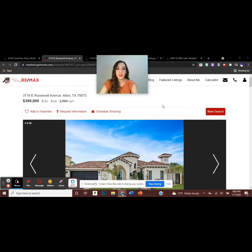A beautiful home in Alton, Texas, featuring three bedrooms and three bathrooms, listed at $399,000. Let's have a look.